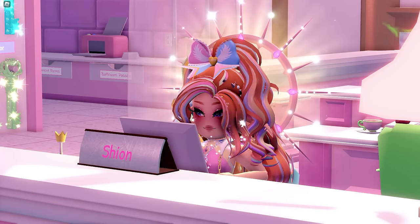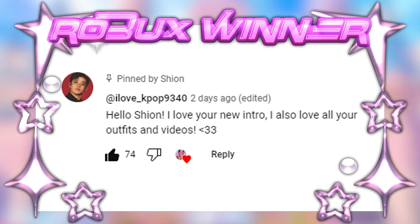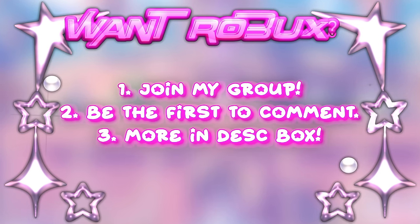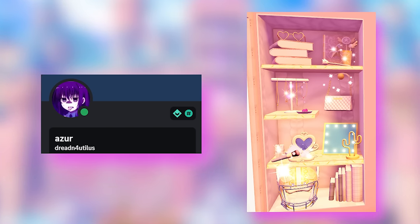But before we start, let's see who won the 500 Robux in my previous video. Congrats to the winner! Let's start the video now. So the first idea is by Azur — it's a pink, gold, and white theme. Let's make it in Royale High!